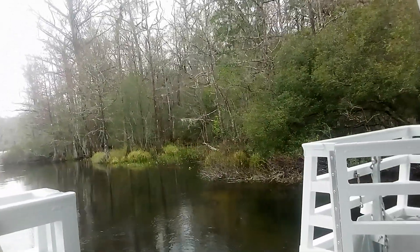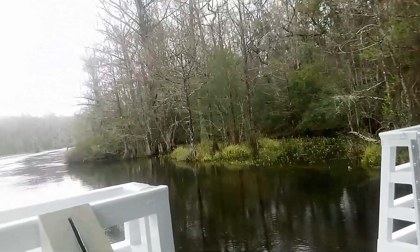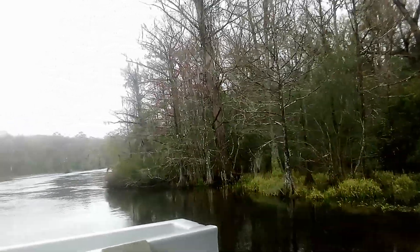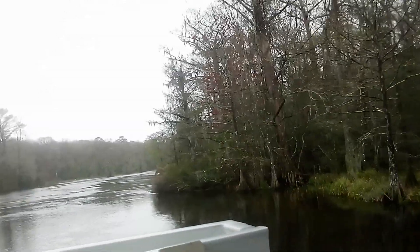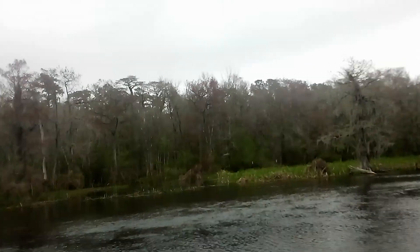Gators do absolutely nothing until something gets too close. If they build up enough energy during the day — warming up their cold blood — they can move thirty miles an hour in the water. Typically we see more on the other side; it tends to get a little warmer and sunnier, so we might see more on the way up.